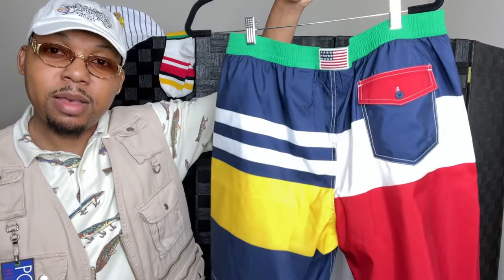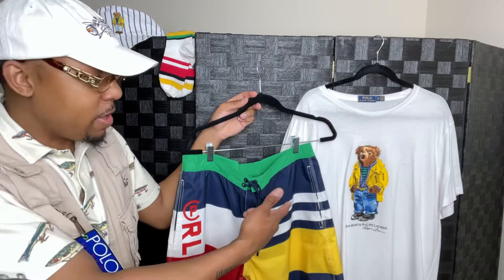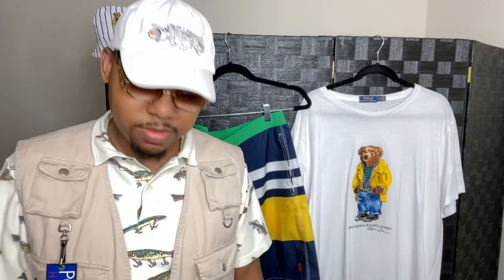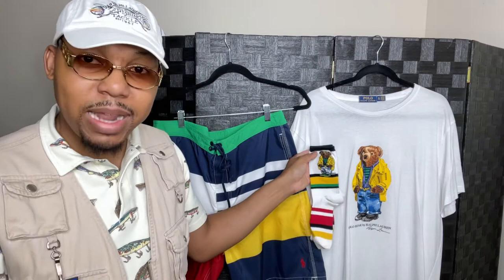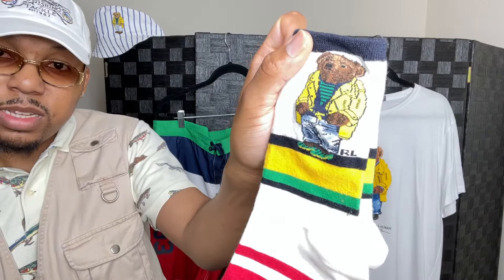For this Raincoat Bear layout, I like to throw on these CPRL 93 trunks — keeping it summertime with the flag on the back. The color palette goes perfect with the yellow and blue — everything is vibrant and pops. Very summertime, very springtime combination. For accessories, the Polo Bear Raincoat Bear socks — these socks match the actual t-shirt with the raincoat bear on them. Very crispy, very aquatic, very summertime springtime — just flavors all over.